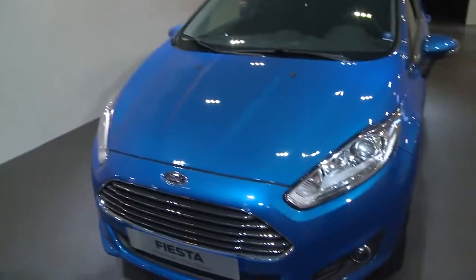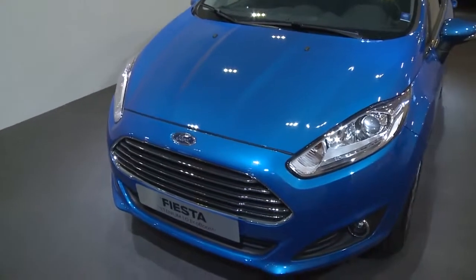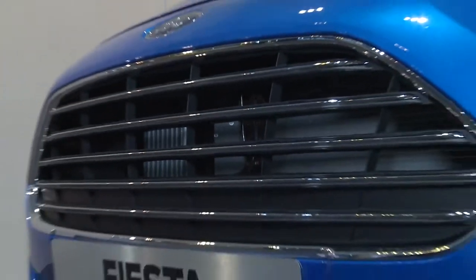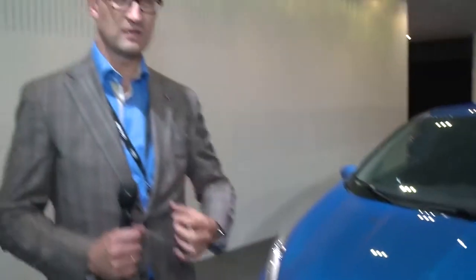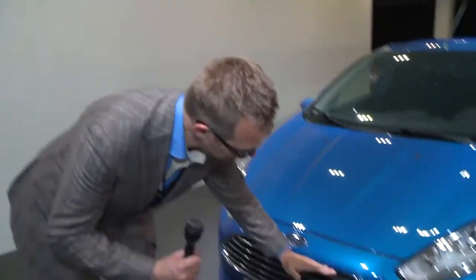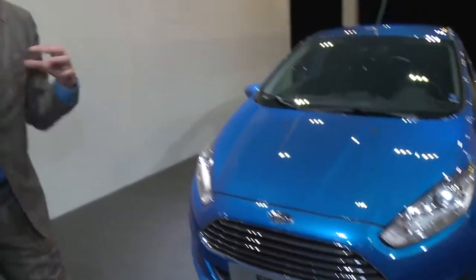we integrated a new look for it and we moved this grille to a higher position. This already gives the car much more of a prouder and more expensive look. But also we incorporated those chrome bars, which even more supports that idea.